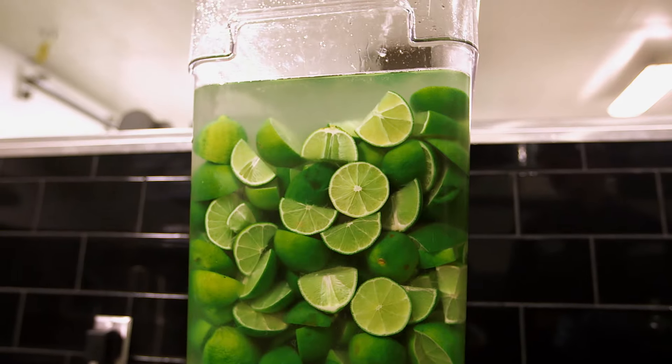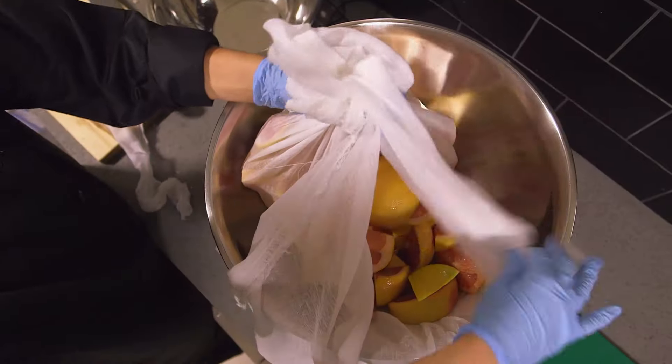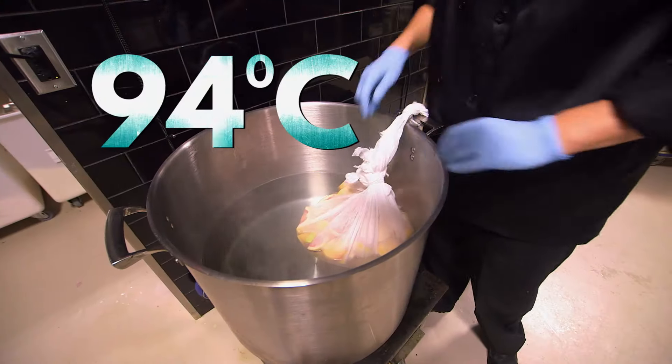In a year, they've gone through the equivalent of about 32,000 vodka martinis. Chopped grapefruit is wrapped in cheesecloth, left to infuse in a pot of water simmering at 94 degrees Celsius.